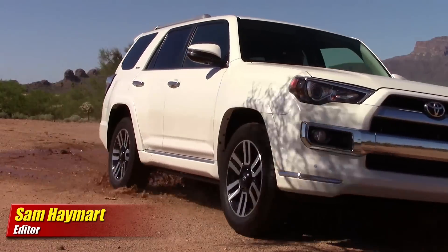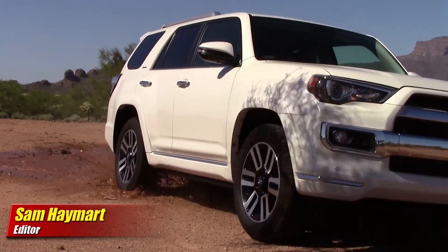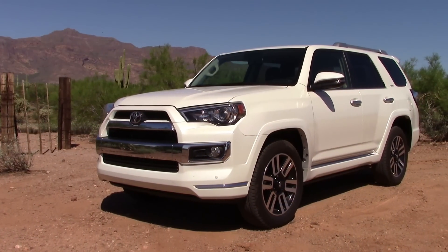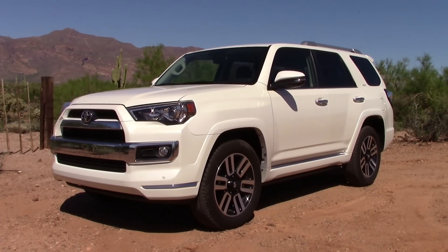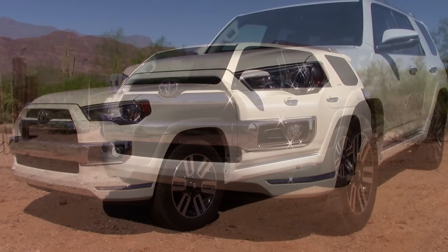Having some fun with the 4Runner meant getting out to the desert and finding my favorite muddy spots, but before it gets dirty I'd better back up and do our brief walk around. For 2014, the Toyota 4Runner received a facelift with new headlamps and a grille treatment a bit more chiseled than before. Our Limited has a neat grille and bumper with additional chrome.